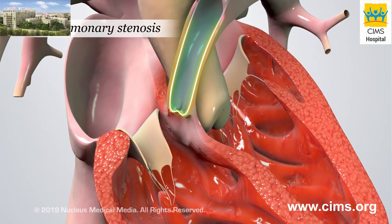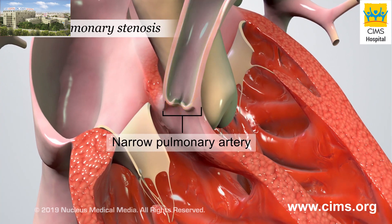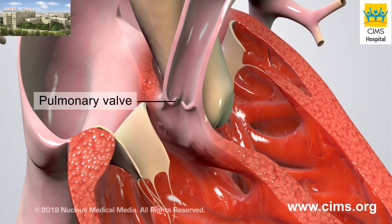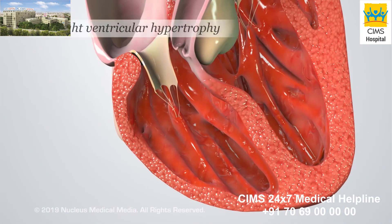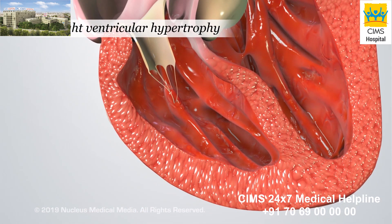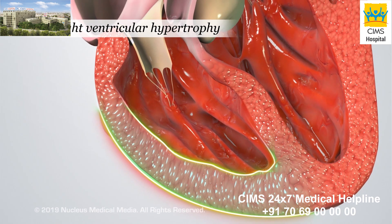In pulmonary stenosis, the main pulmonary artery is narrowed and the pulmonary valve doesn't open all the way. And right ventricular hypertrophy means the wall of the right ventricle is thicker than normal.